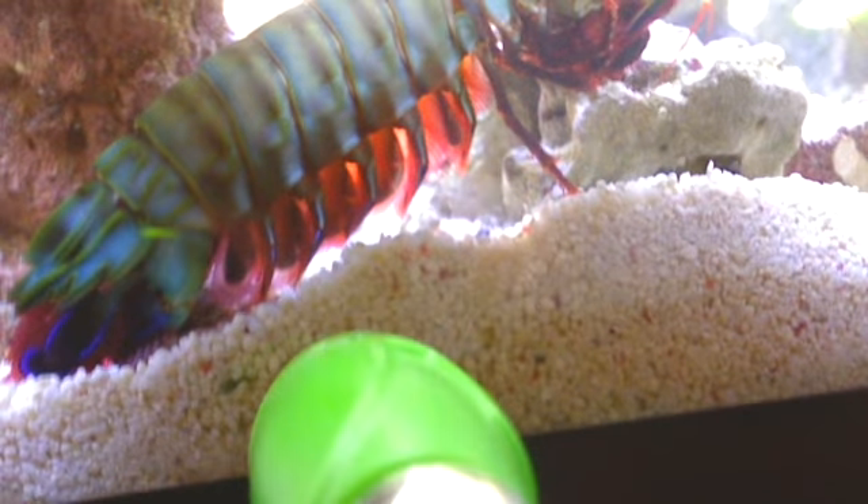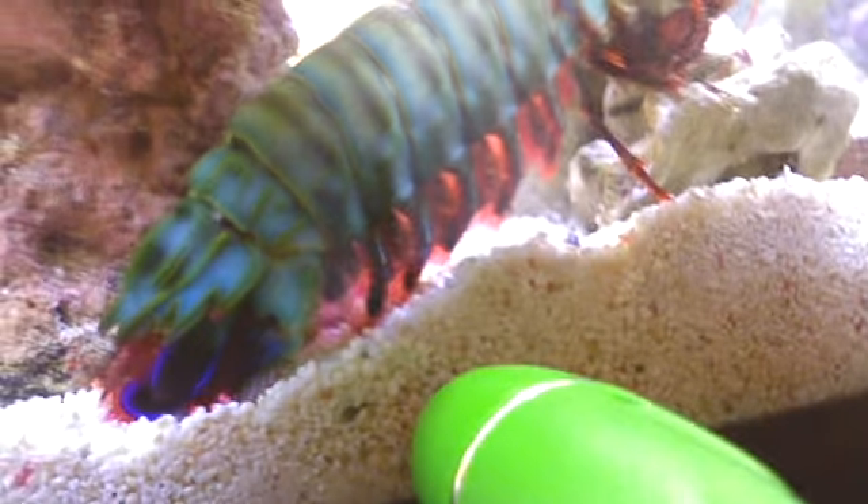It looks like he's starting to move. It's an absolutely beautiful animal. The undersides, as you can see, resemble a peacock. As you can see, its tail.